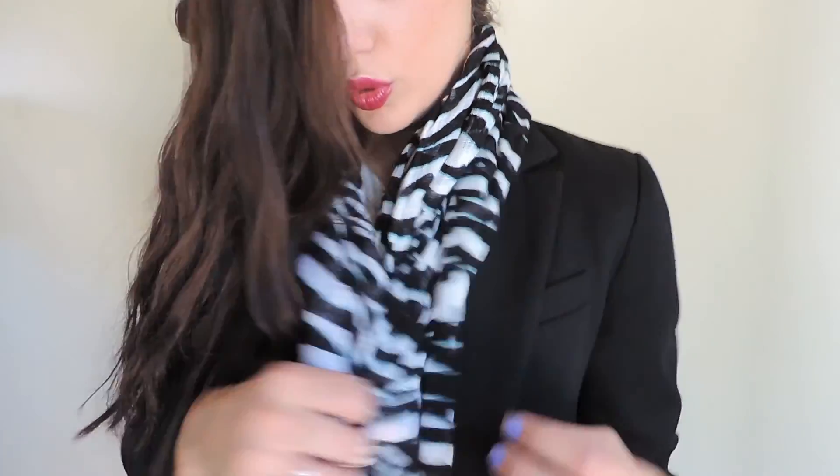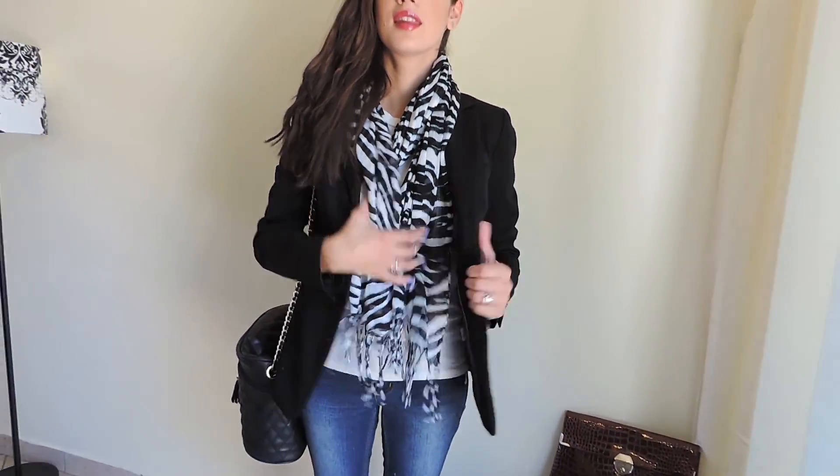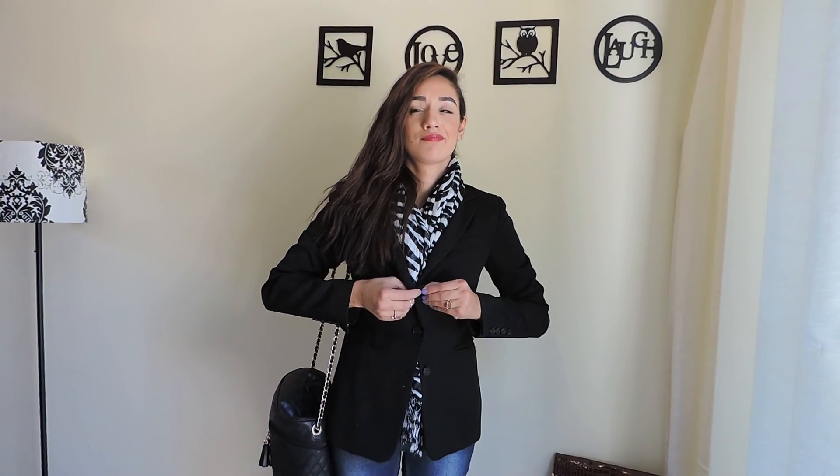Southern California still has warm days, it's still getting there, but in the evening it gets a little bit chilly at least for me. So it's always cool just to leave a scarf in your car for when it gets a little cold and you wrap it around and it keeps you warm.